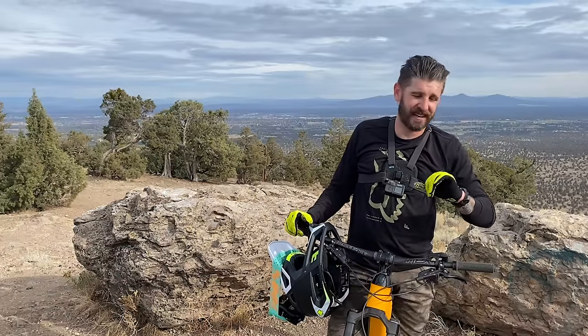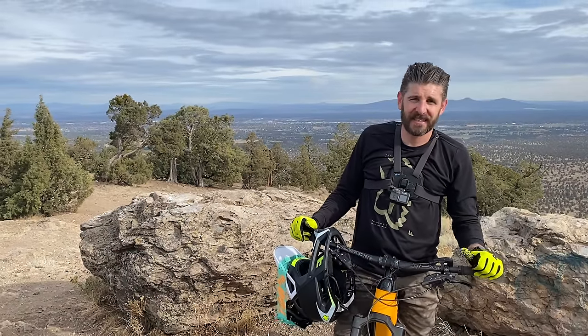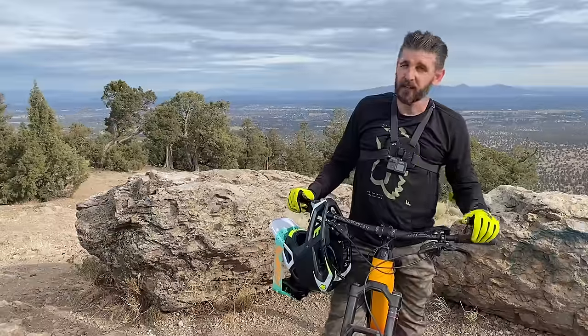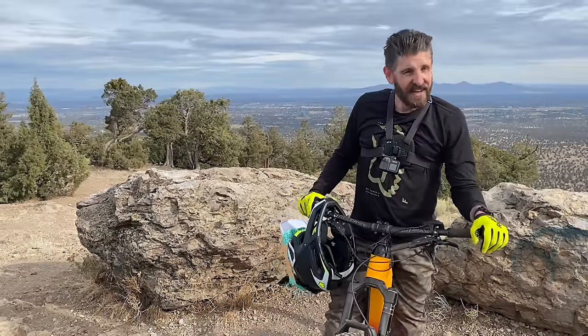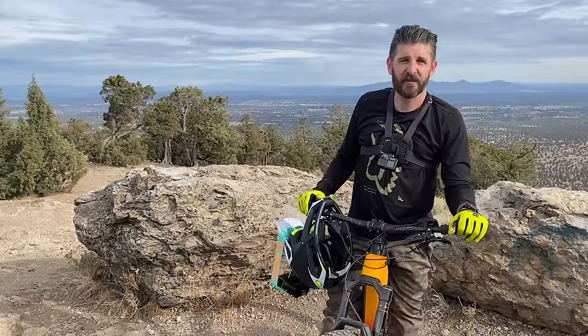I still had over 50% — 55% battery — and I was about 10 minutes ahead of the EXE's time. Probably could have scrubbed off another minute or two if I'd been really pushing hard, but nonetheless, time to drop in for lap number four.